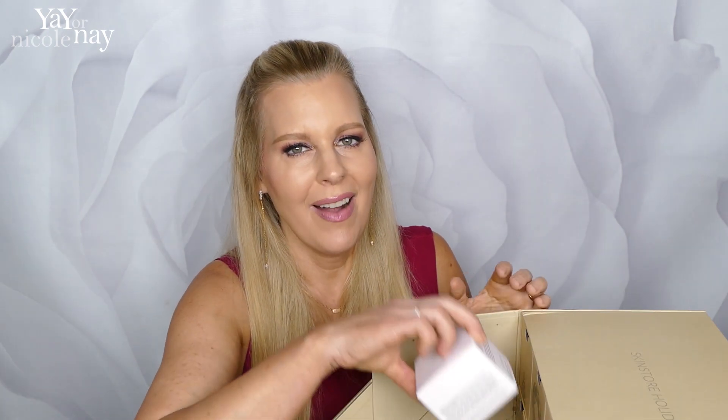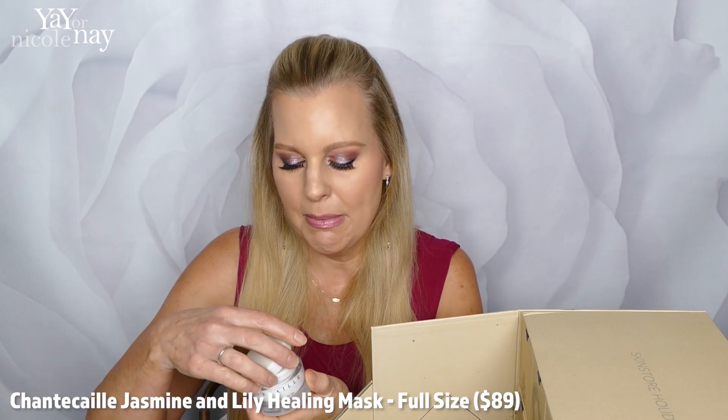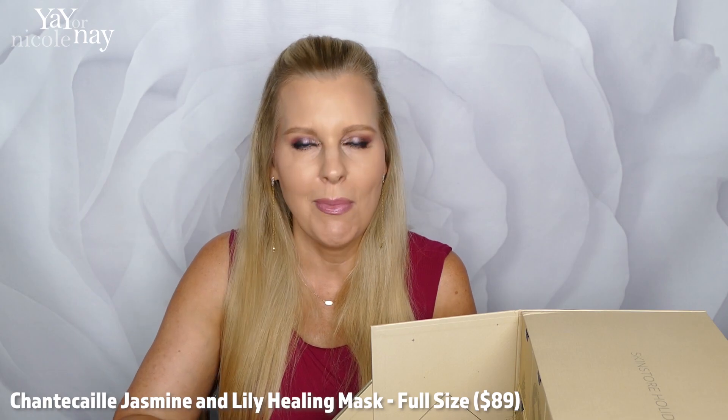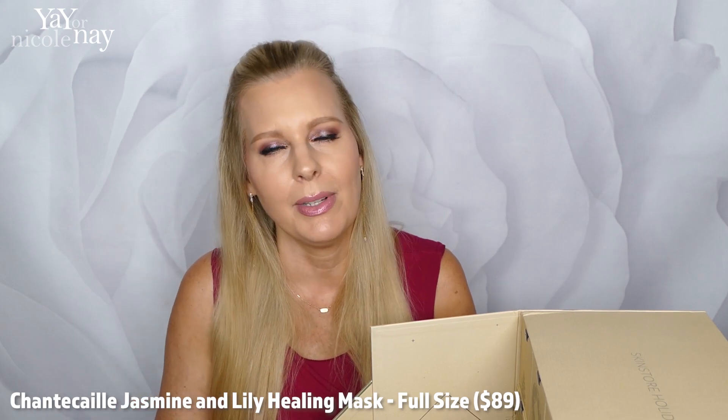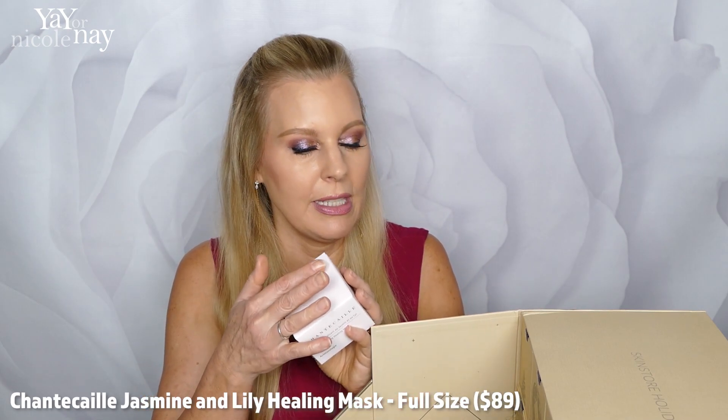Number six is the Chantecaille Jasmine and Lily Healing Mask — this is what I was waiting for. It's a mask you put on your skin for about 20 minutes, tissue it off, and let it sink in. It's super hydrating, not one you have to wash off — more like a really heavy, thick moisturizer. You can also use it at night as a sleeping mask. It goes on white and dries clear, so you don't look like a weirdo walking around the house. Getting this in here makes the whole thing worth it to me.